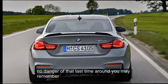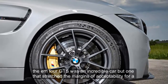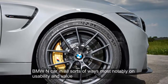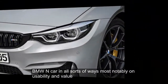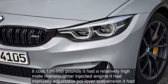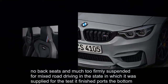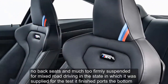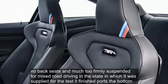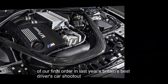No danger of that last time around — the M4 GTS was an incredible car, but one that stretched the margins of acceptability for a BMW M car in all sorts of ways, most notably on usability and value. It cost £120,000, it had a relatively high-maintenance water-injected engine, it had manually adjustable coilover suspension, it had no back seats, and was much too firmly suspended for mixed-road driving in the state supplied for the test.